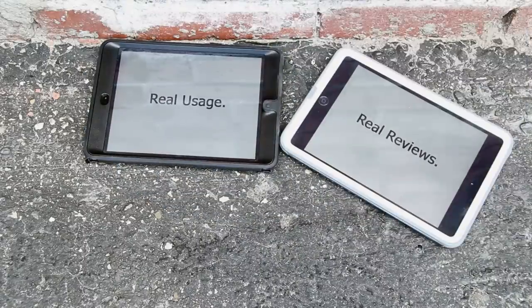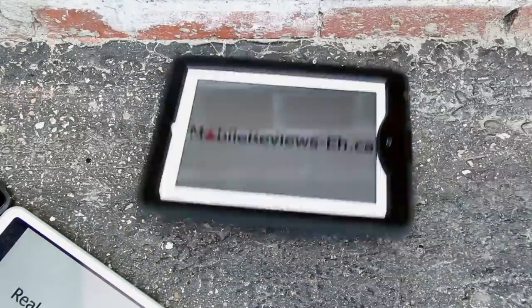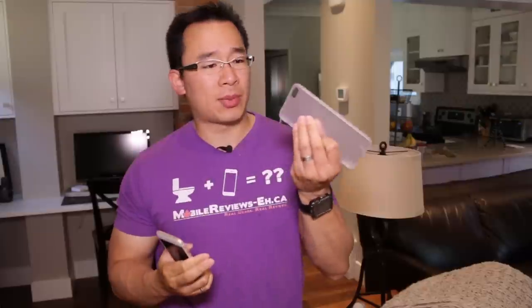Real Usage, Real Reviews — MobileReviews8.ca. We base our reviews on actual usage, so we're always curious when something that's thin doesn't rip, so we did that.